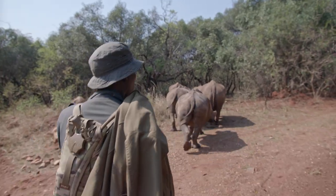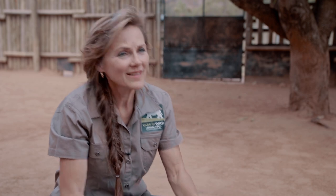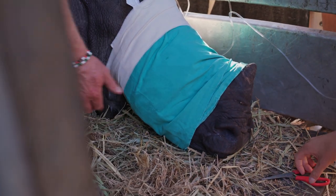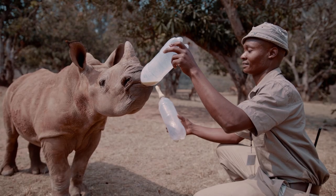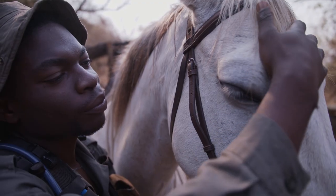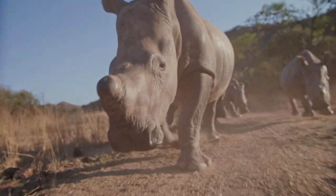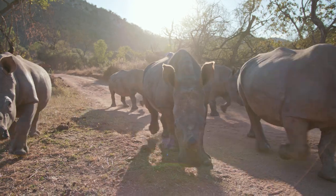Every day with these rhinos is a challenge. Every day we learn more. There's no textbook. Is it not our ultimate goal — through our partners that trust us and support us all the time — to release them back into the wild? We can save them.